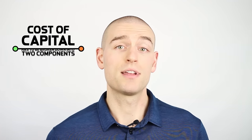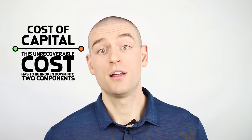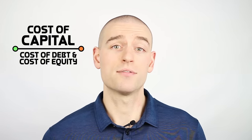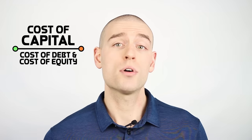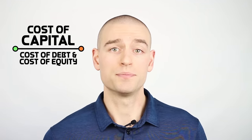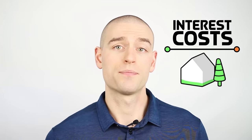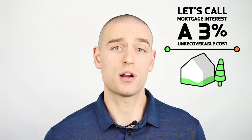Finally, the last and most important piece of the 5% rule is the cost of capital. This unrecoverable cost has to be broken down into two components: the cost of debt and the cost of equity. Most homeowners finance the purchase of their home using a mortgage. Say they put down 20% and finance the remaining 80% with a mortgage. As of April 2019, I can easily find mortgages online for just under and just above 3%. Let's call mortgage interest a 3% unrecoverable cost.